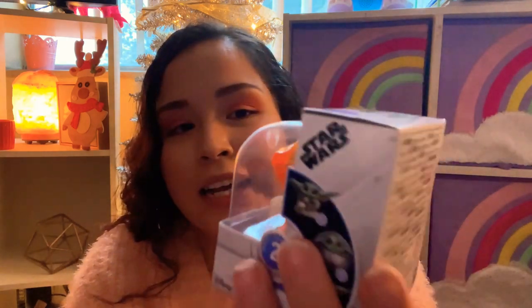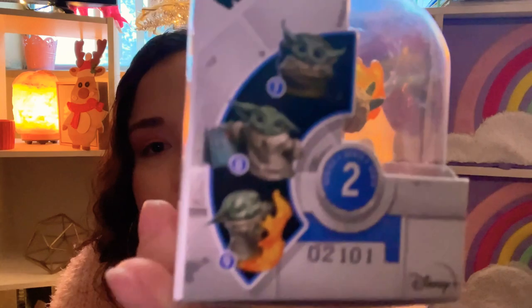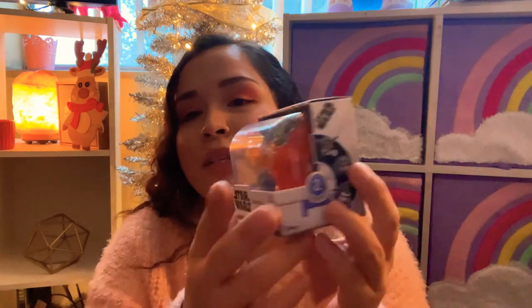Everybody's freaking out about Baby Yoda from Star Wars, especially the kids. I think it's cute but when you look closely it's kind of scary with the black eyes and pointy ears. Instead of a big Baby Yoda doll I found this little Baby Yoda Star Wars figurine from Target - it does something but I'm not sure what. It's small but it'll fit perfectly in her stocking and she's gonna love it.